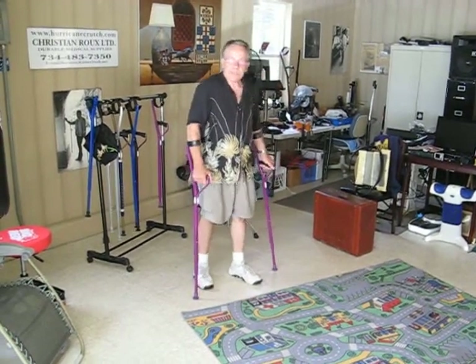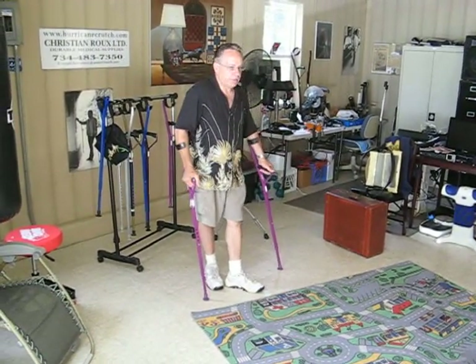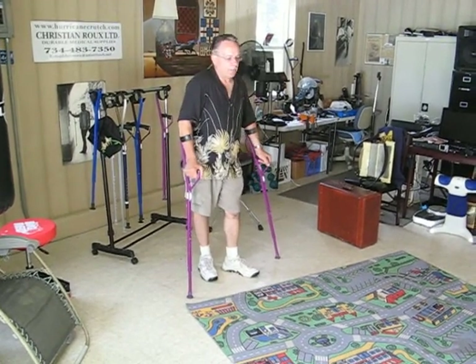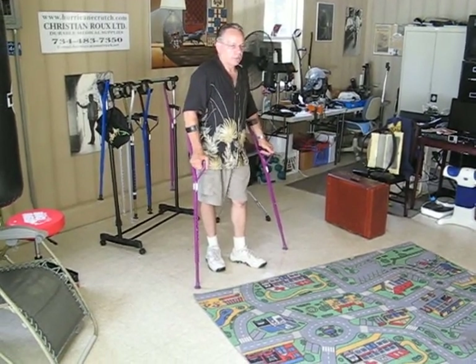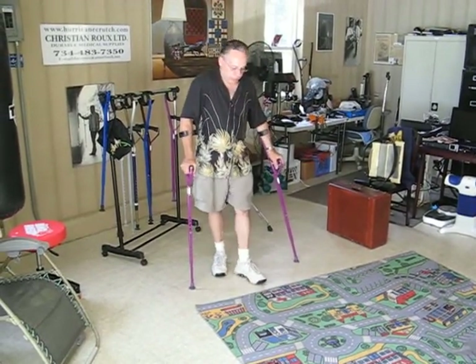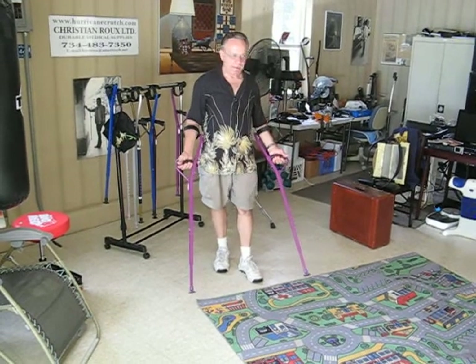My name is Christian Roux. I invented the Hurricane Crutch based on a previous model I constructed overseas called the Roux Crutch. The Hurricane Crutch has a US patent.